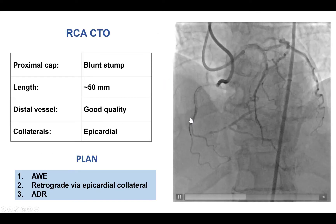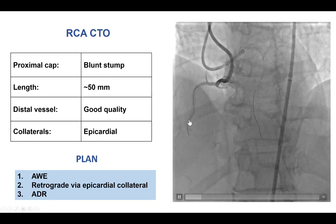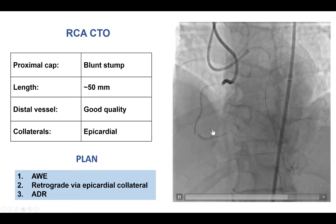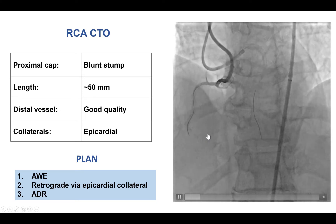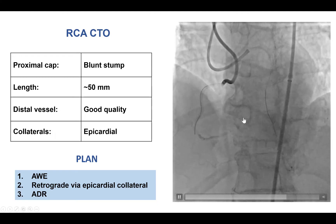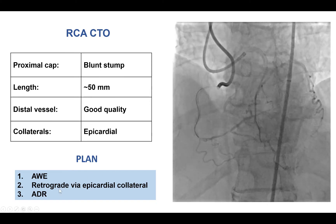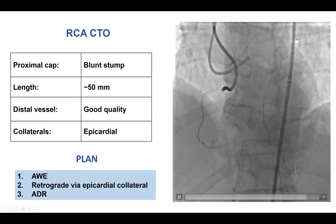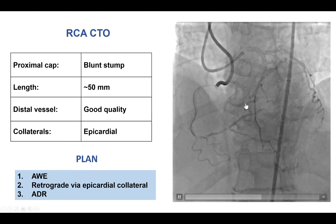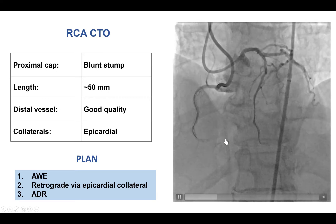Dual angiography showed an occlusion of the mid-RCA with a side branch close to the proximal cap, length approximately 50 mm, with good quality distal vessel filling mainly via an epicardial collateral from the circumflex. Our plan was to do antegrade wire escalation first, followed by retrograde through this epicardial collateral — which did have quite some tortuosity, so it wasn't the best collateral — followed by antegrade subintimal reentry as a third option.